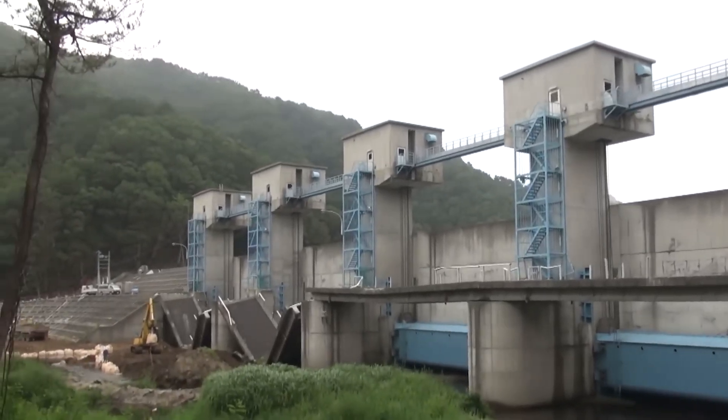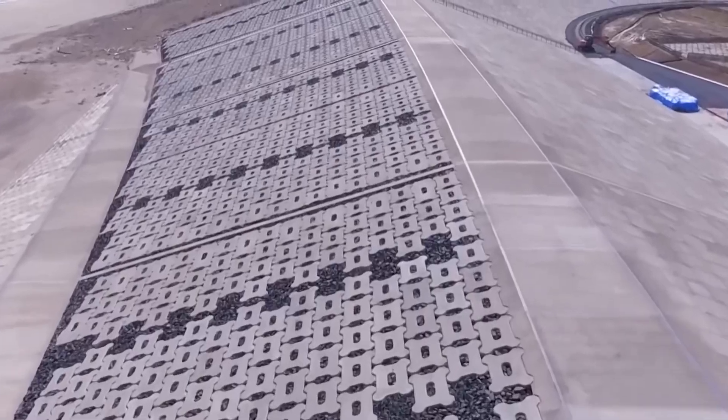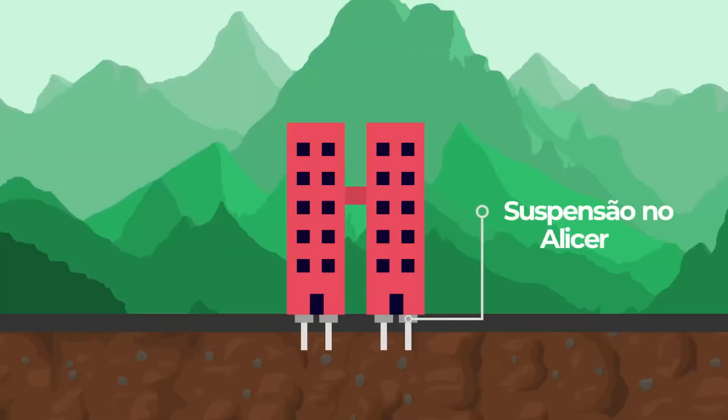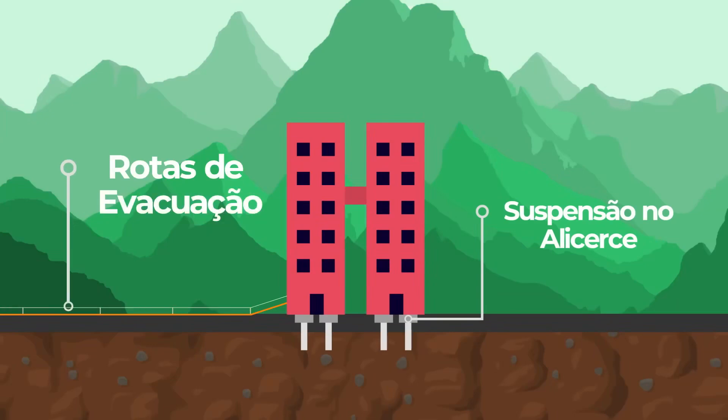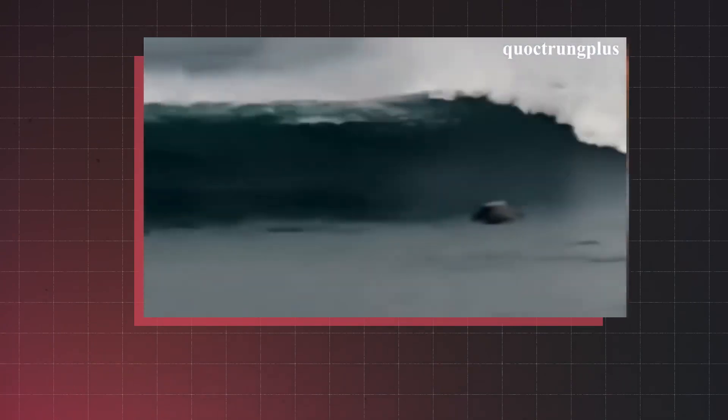In other parts of Japan, cities were incorporating similar coastal defense elements, including earthquake-resistant building codes and tsunami evacuation routes. But on March 11, 2011, it wasn't sufficient.